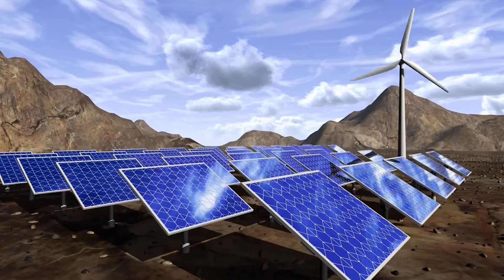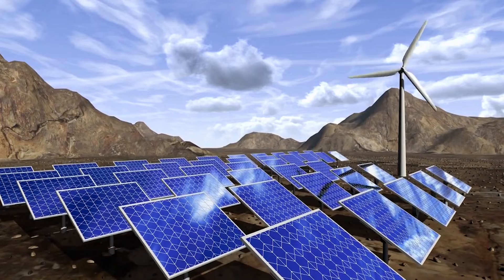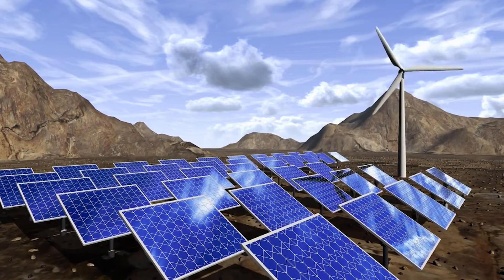When paired with rooftop solar panels, this wind turbine becomes a powerhouse, providing all the energy needed for a typical European home.